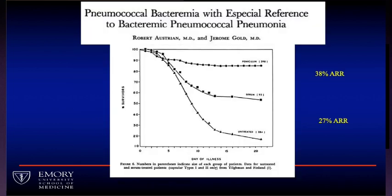There is actually a before-and-after trial from over 50 years ago from the University of Pennsylvania, when Austrian and Gold published their experience giving first serum and then antibiotics for patients with pneumococcal bacteremia. In the pre-antibiotic era, 90% of patients with pneumococcal bacteremia died. Giving convalescent serum produced a 38% absolute risk reduction in mortality. And when penicillin was given, there was again a large treatment effect. This is a before-and-after study that probably changed the treatment of infections — but it's the only other study I know of showing such a large treatment effect.